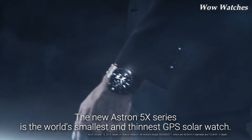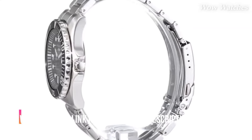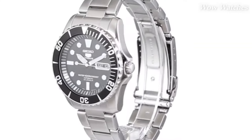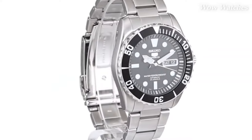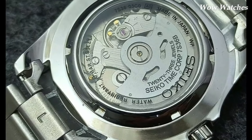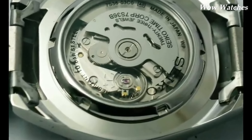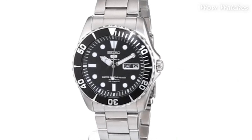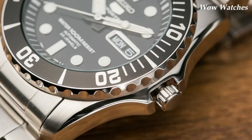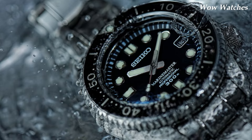Number 4. Seiko 5 Sea Urchin Automatic Diver. The Seiko 5 Sea Urchin is a popular watch model among watch enthusiasts and divers. The watch is water-resistant up to 100 meters (330 feet). It is powered by an automatic movement, which means it is self-winding and doesn't require a battery to run. The watch has a stainless steel case that is durable and resistant to corrosion, a scratch-resistant hardlex crystal, and a unidirectional rotating bezel which can be used to measure elapsed time.